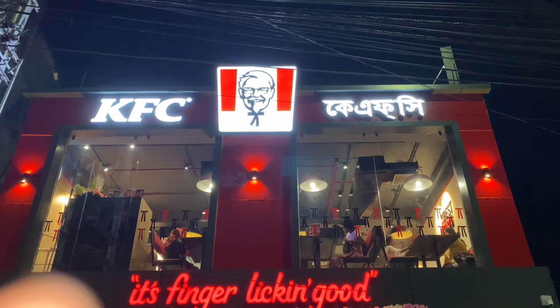Hello and welcome back to my new vlog. I'm going to try this for the first time. The new vlog is starting. Look at the KFC.